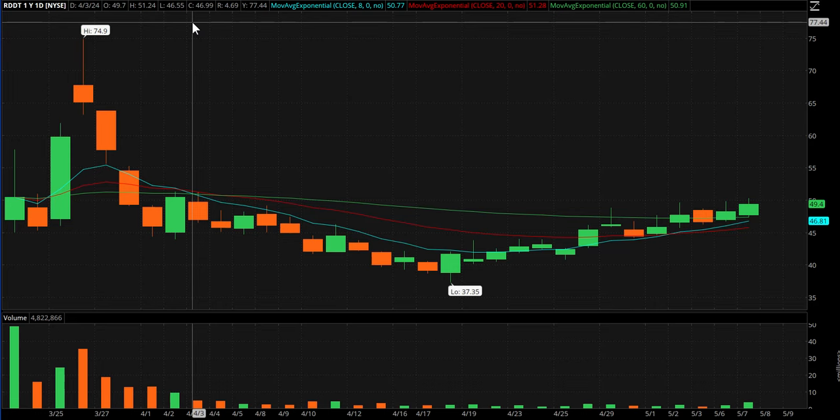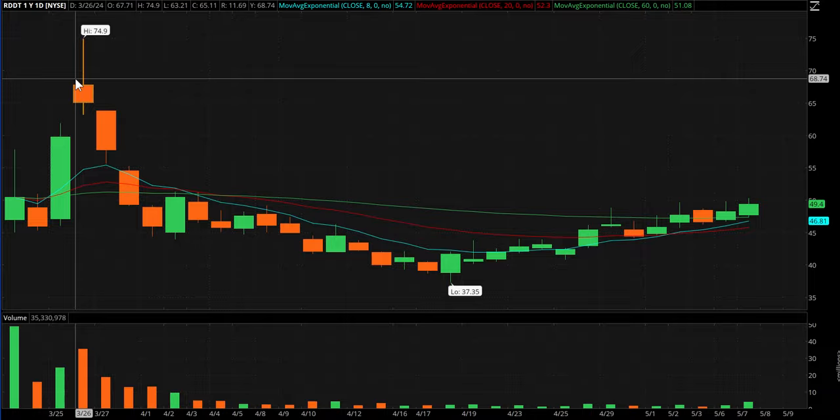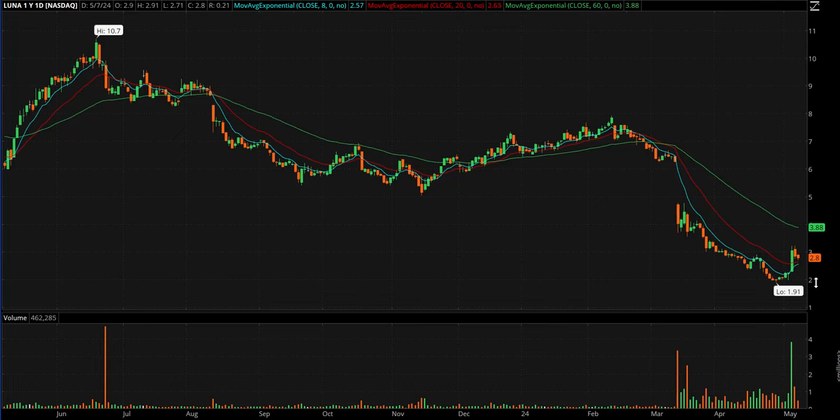Reddit RDDT — they reported after hours and it went to 60.40. As I'm talking to you it's trading at 57, so with that one still gapping it makes the gap play list for tomorrow.